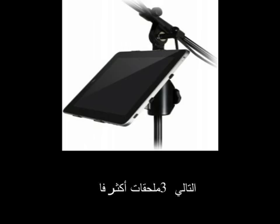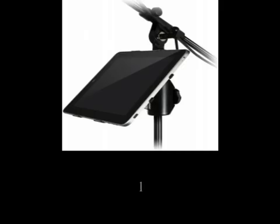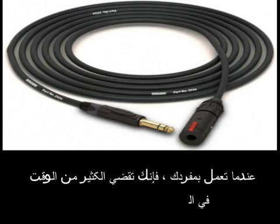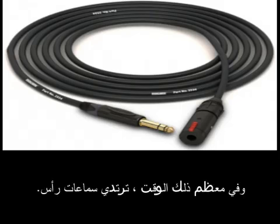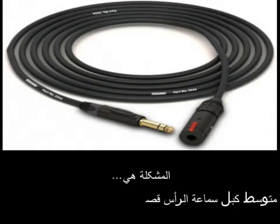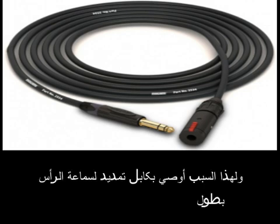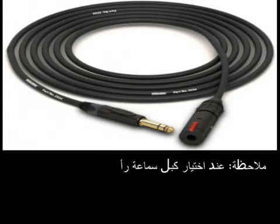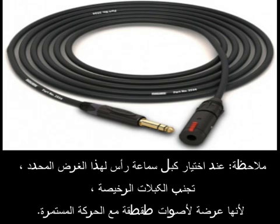Up next, three more useful accessories to make your studio even more user-friendly for solo recording. Number 1: a headphone extension cable. When you work alone, you spend a lot of time moving around the room, and for most of that time you're wearing headphones. The problem is the average headphone cable is far too short for unrestricted movement, which is why I recommend a headphone extension cable at least 20 feet long. When choosing a headphone cable for this purpose, avoid cheap ones as they're prone to crackling sounds with constant movement.